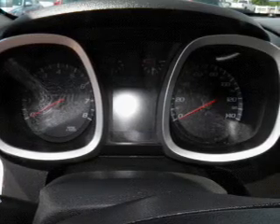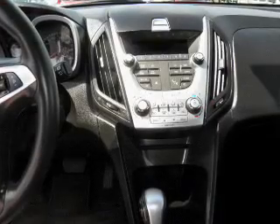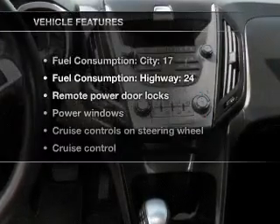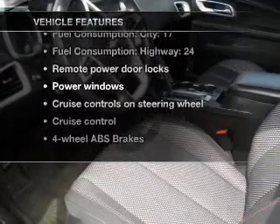Premium wheels lend a distinctive appearance. You will appreciate the safety feature of anti-lock brakes. Pamper yourself with memory settings. Plus, enjoy these notable features that are included in this vehicle.